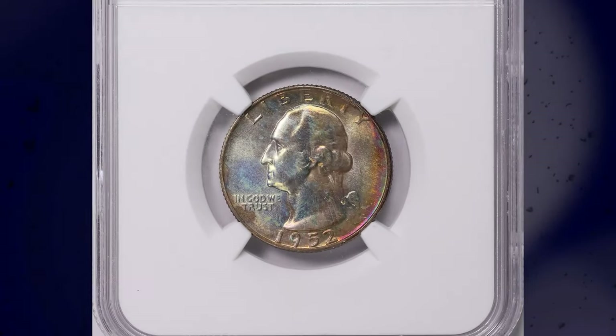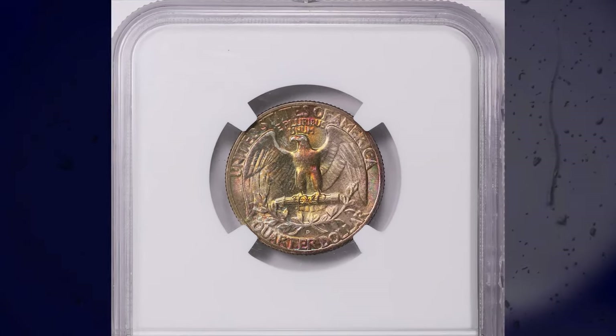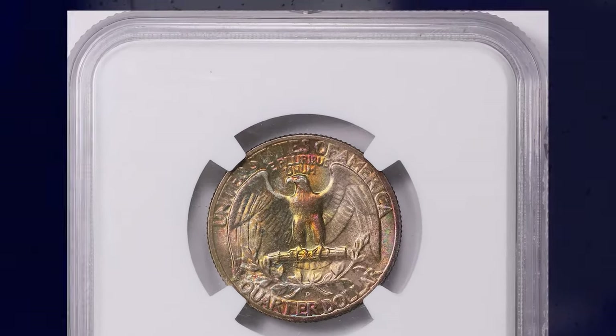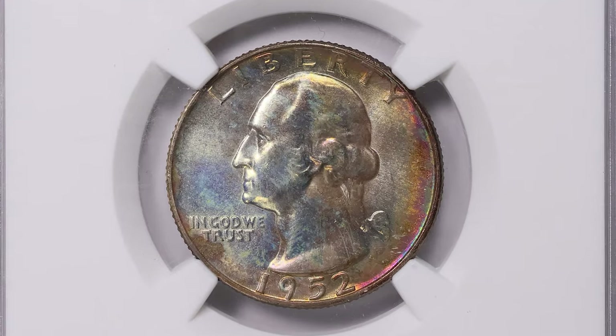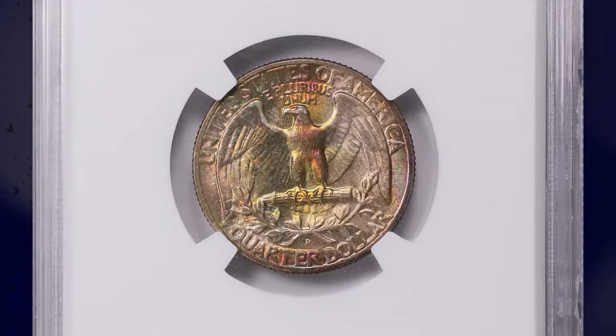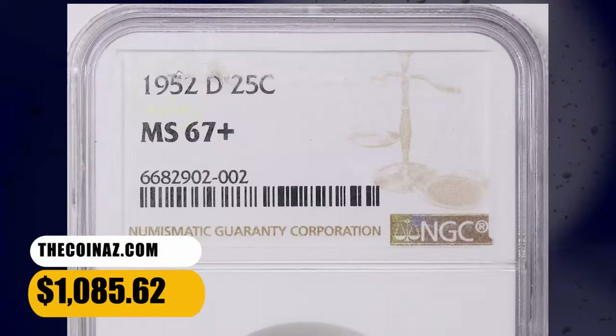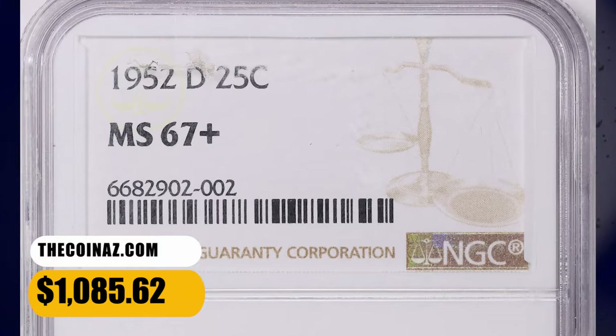1952 D Washington Quarter, graded in Mint State 67 Plus by NGC. Attractively toned quarter dollar with amazing preservation level for an almost century-old coin. Strong iridescence is evident around the right borders of the obverse side. Device elements are well struck. This specimen was sold for $1,085.62 with buyer's fee.